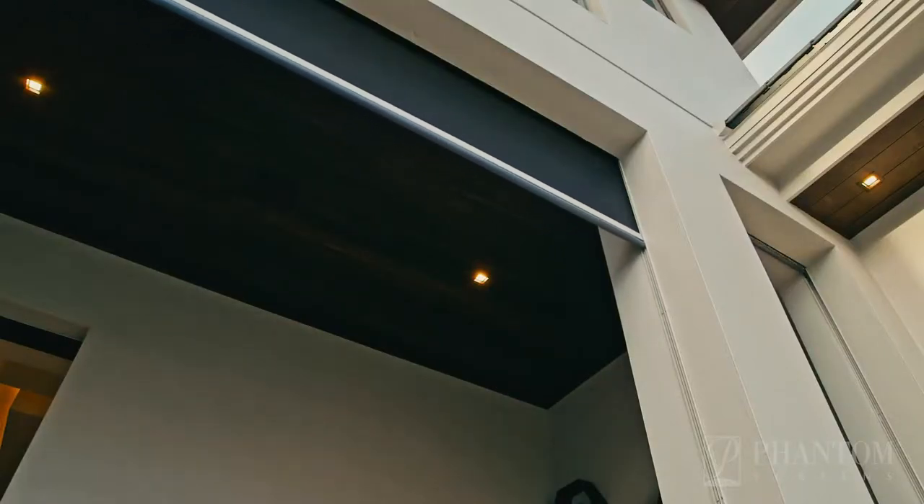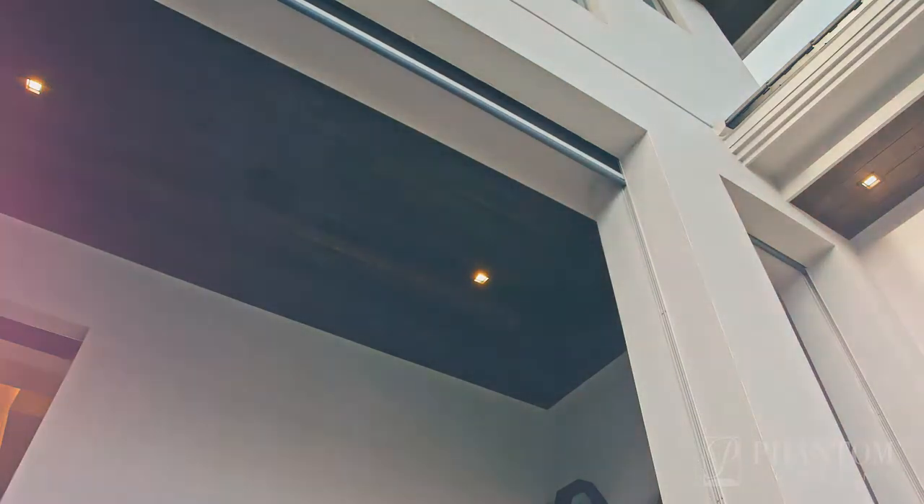Phantom Screens provides peace of mind through every step in your project, and best of all, this appears out of sight when not in use.